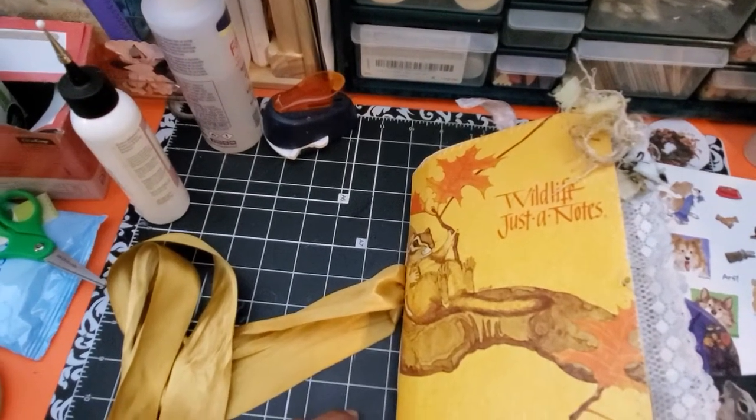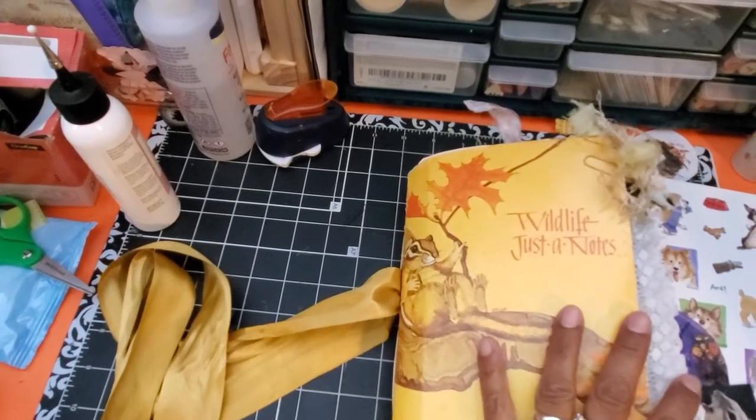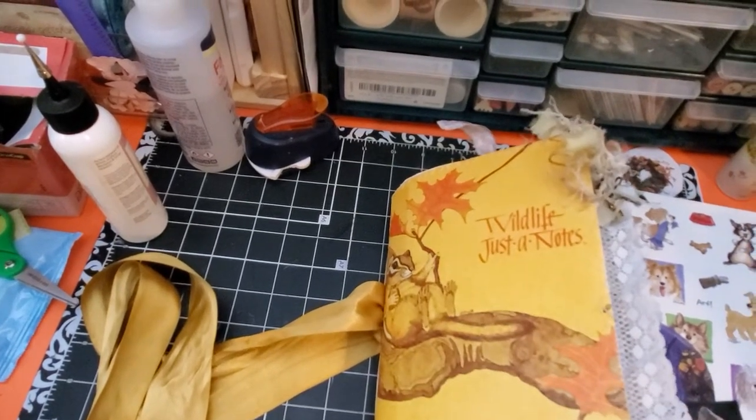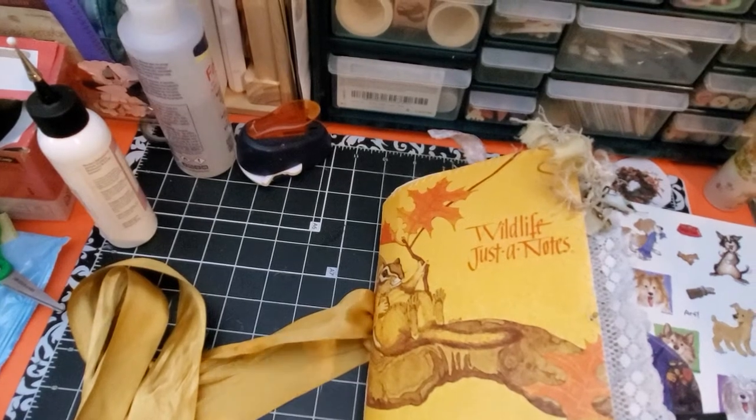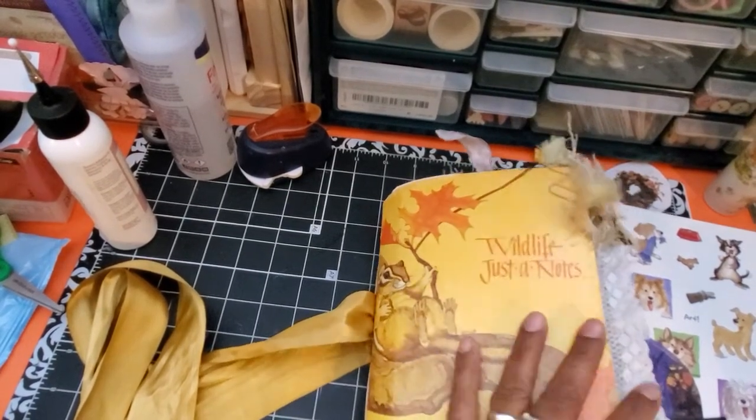Even though it's almost the end of the day already on the day of the collaboration, I said, you know what, I want to participate, let me just jump in. What I had wanted to do is take some of the things that I've received in Happy Mail recently — they just so happen to be very nature inspired — and just put them in my journal.